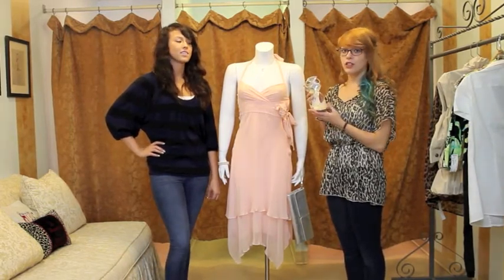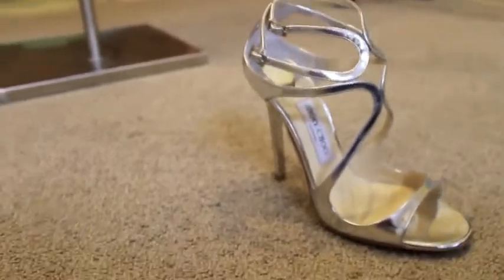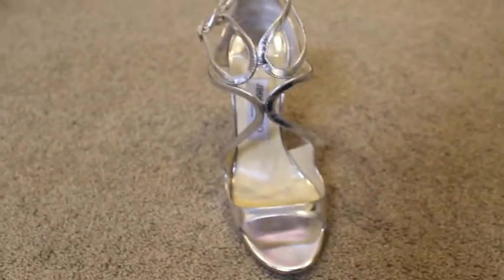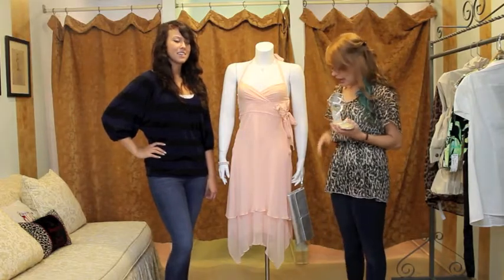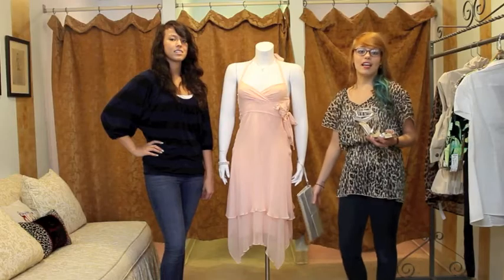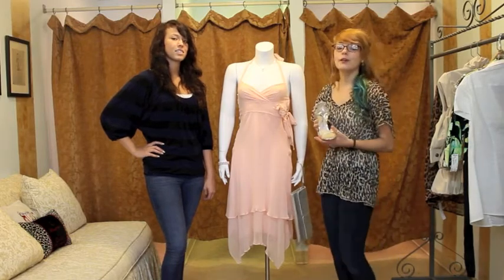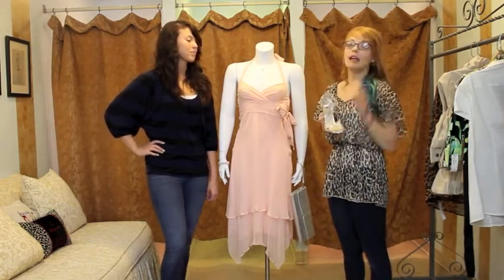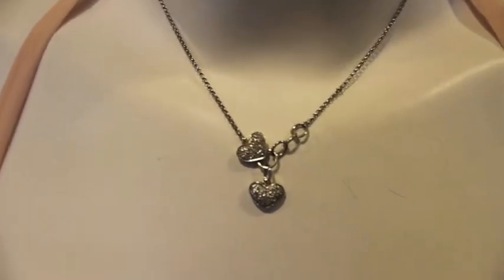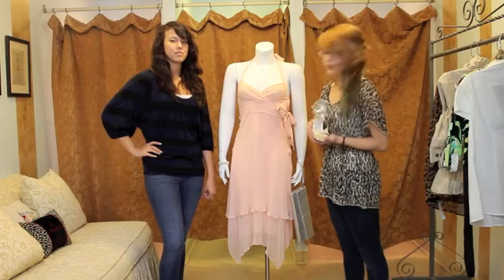Here we have these Jimmy Choo strappy pumps, which are absolutely gorgeous — never been worn — here at Chic2Chic Gaithersburg. We also used a larger metallic clutch, which is great because it can hold all of your essentials and it has a little wrist strap so it just hangs right there on your wrist. For jewelry, we just kept it really simple but really elegant with this beautiful diamond necklace, and it just looks great with this whole summer outfit.